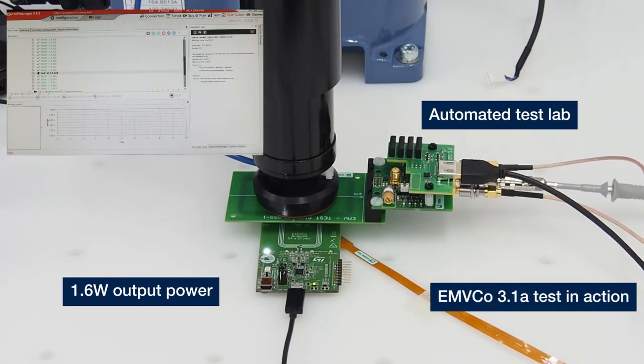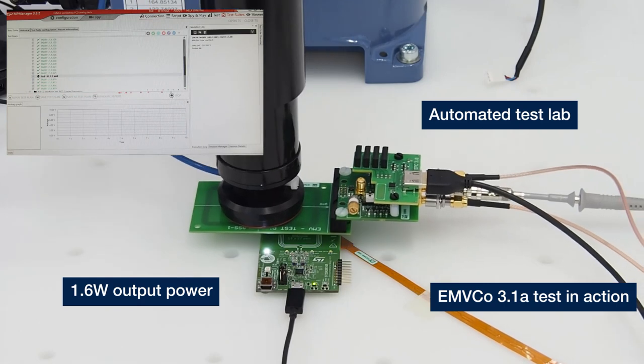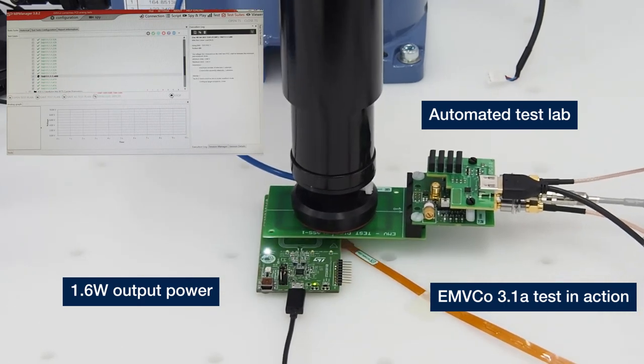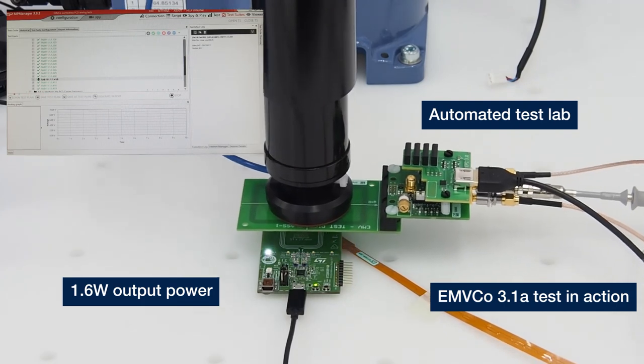In our labs, our demo kit and customer terminals are pre-tested and debugged against EMVCo analog and digital requirements, supported by our experts and automated test systems fitting to the final certification authority.